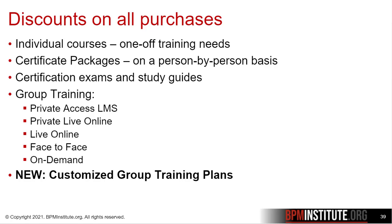Discounts also apply to group training via any of the delivery methods that we offer. And we also have a new option for you: group training plans, to provide you with ultimate flexibility.